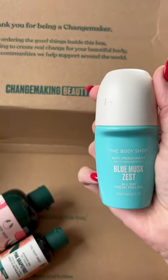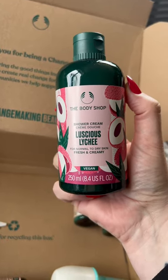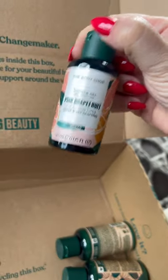I've got some deodorant — blue musk zest, a new range in The Body Shop. Luscious lychee sounds gorgeous. Then I've got some minis for a few pounds, and a shampoo and conditioner.